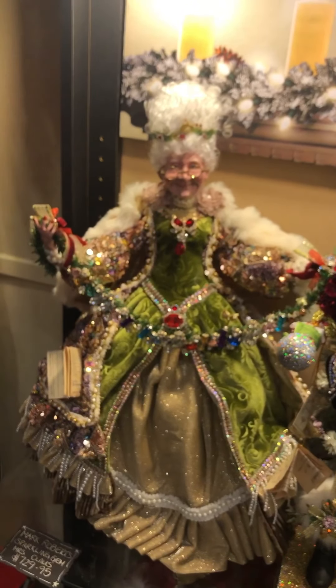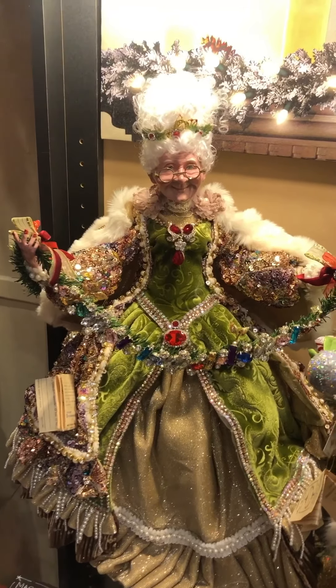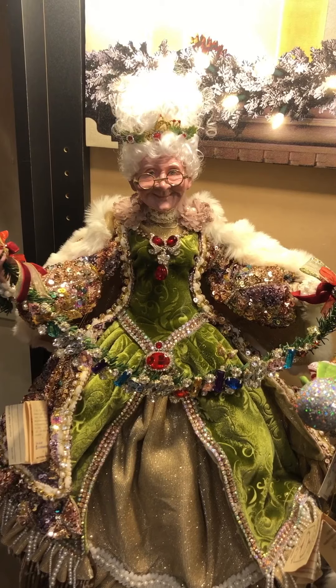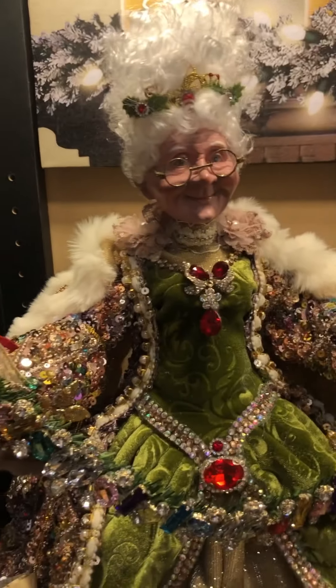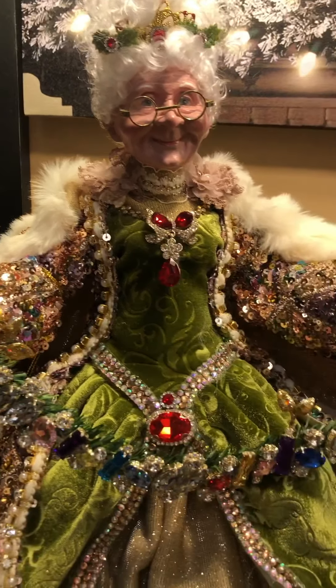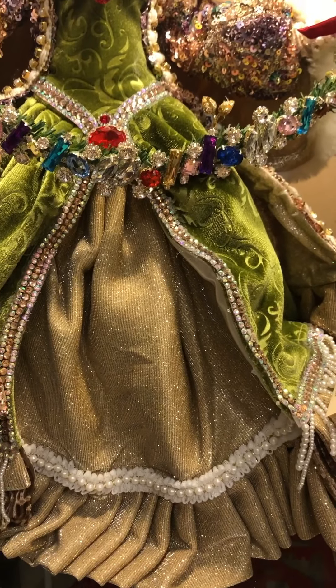This year I'm really impressed with his Mrs. Claus. We have three different ones in store. This one is Sparkling Gem, and the detail in her face, in her cape, in her dress, in her underskirt — it's just simply sublime.